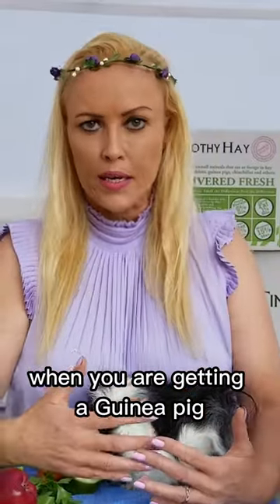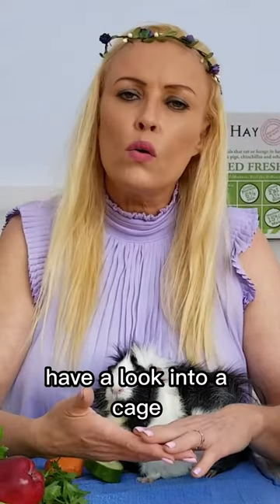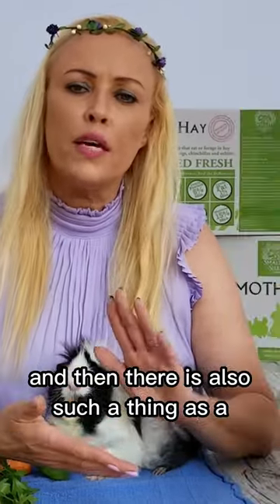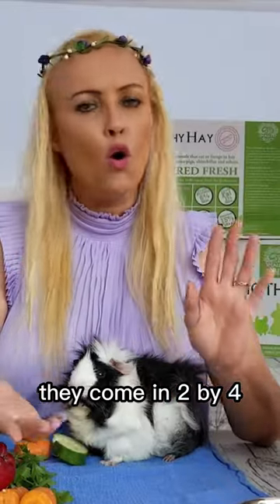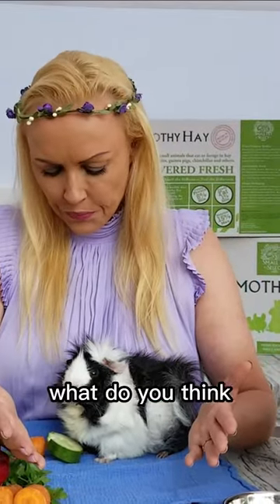What do you need when you are getting a guinea pig? They need a cage that is big enough. You definitely want to have a look into a cage called the Midwest cage. There is also such a thing as a C&C cage, and those you can actually build yourself, so those are really nice as well. They come in 2x4, 2x5, whatever you want — super awesome.